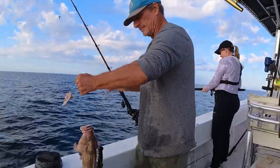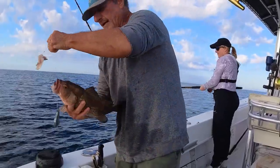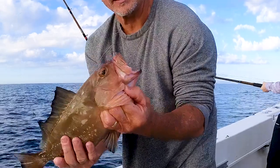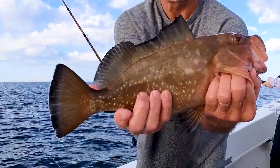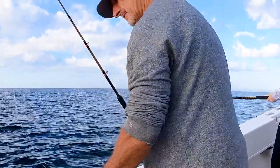My dad caught some red grouper, which is a really good sign. Years ago I remember we were diving and it's like the grouper got kind of sick - they were real lethargic, you could actually reach out and touch them. But it seems like they're coming back, that population's rebounding. Of course they're not in season this time of year, but it's good to see they're doing well.